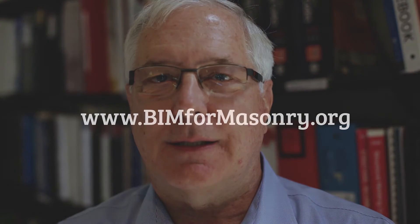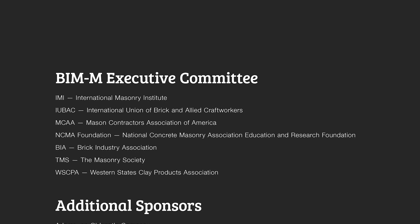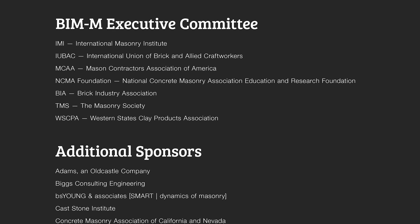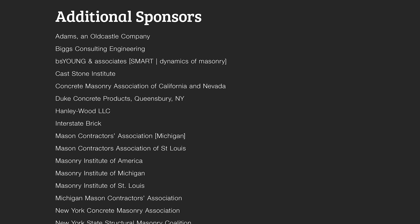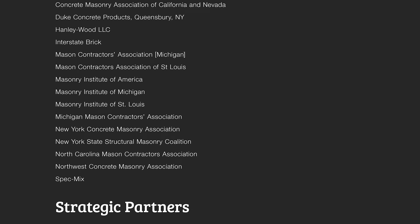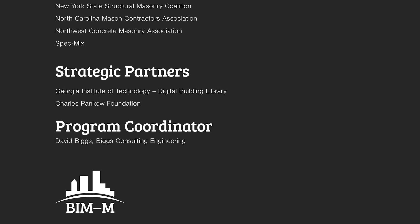The next goal for BIMM is to continue to create better tools and techniques and to get them into the hands of designers and contractors. BIMM for masonry — smarter, faster, stronger, better.